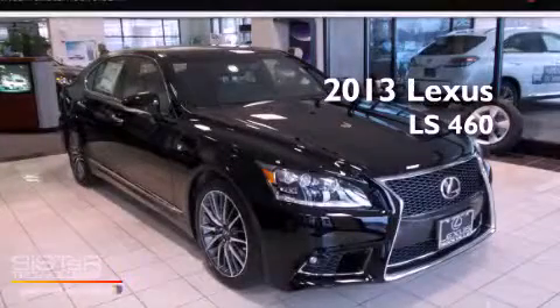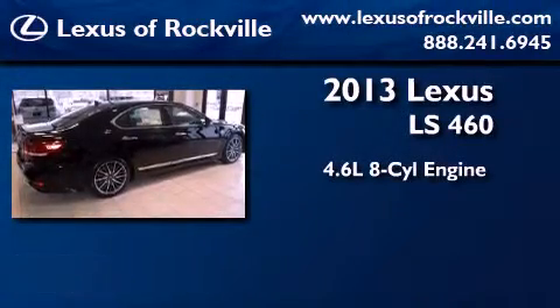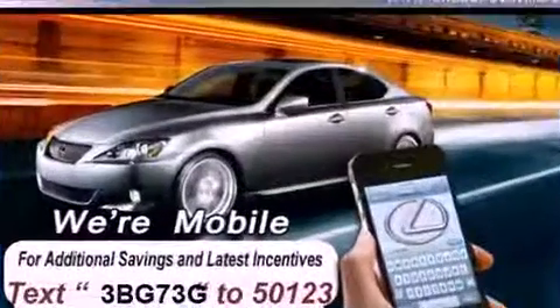This is a brand new 2013 Lexus LS460. It features a 4.6 liter 8-cylinder engine, an automatic transmission, and all-wheel drive.